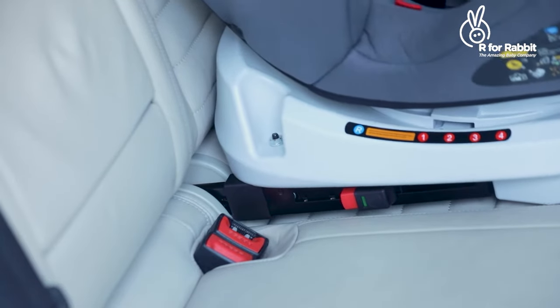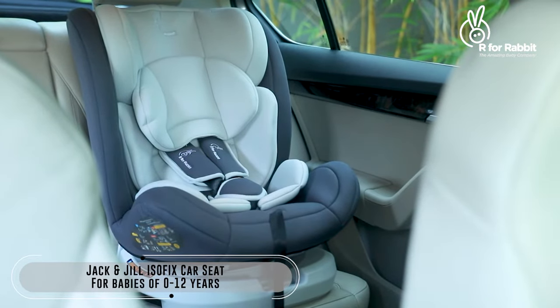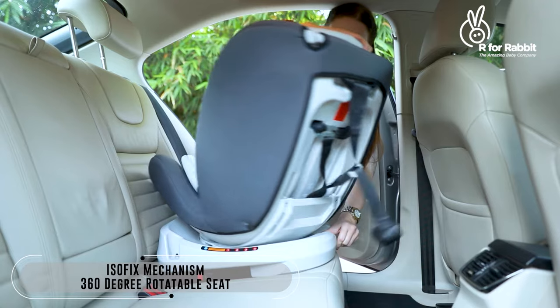Long drives with your little one will no longer be a pain. Introducing Jack and Jill Isofix Car Seat. Keep your child engaged by giving them an all-round outdoor view.